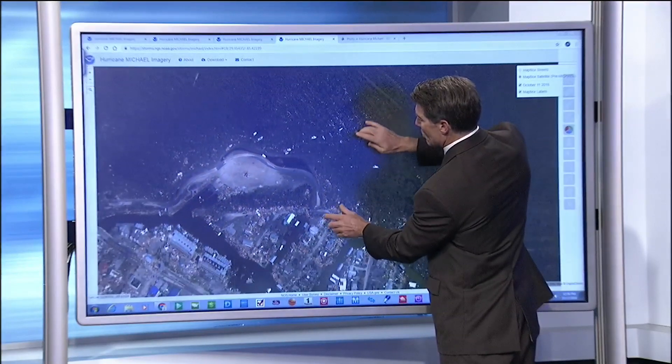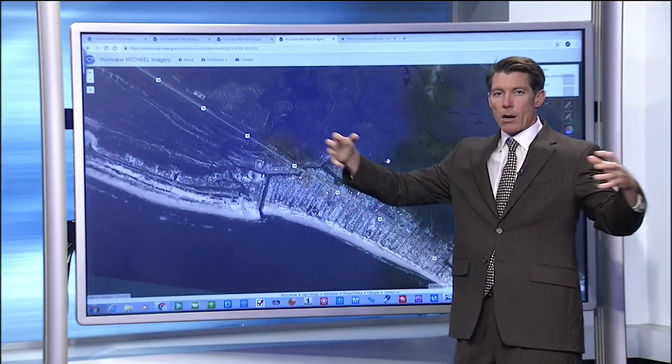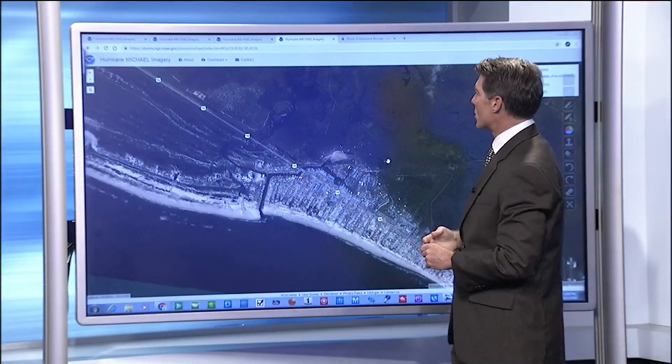Here you can actually make out some of these boats pushed into the pine forest. When you see something like this, you really get a sense of the magnitude of a storm, because you can see how long the destruction is spread along the coastline.